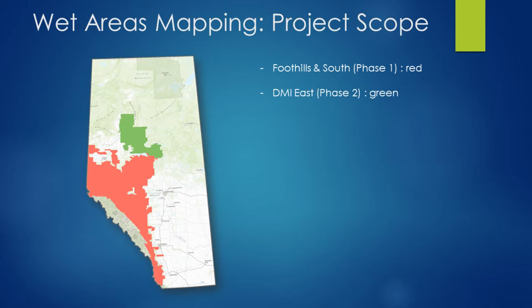As we moved north a little bit, we went into Phase 2, which we called DMI East. As we moved into the boreal, we started to come up with some particular challenges that we had to deal with. I'll be walking through some of these challenges and how we overcame them as we proceed through this presentation.